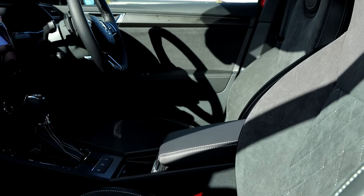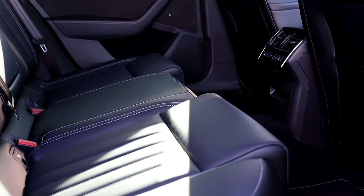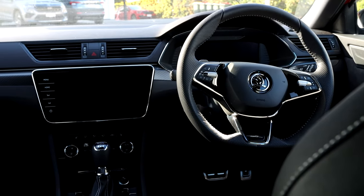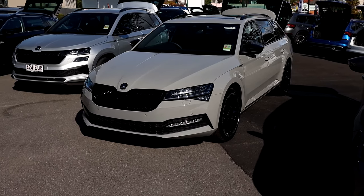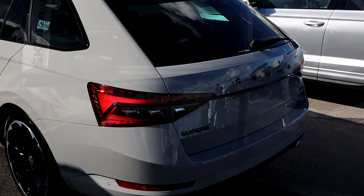Interior-wise it's got Alcantara seats as standard, but you can option the leather pack so you get full leather seats with ventilation front and back. Suspension-wise it's got adaptive suspension so you can adjust the firmness of the car. You can also option it with a sunroof.